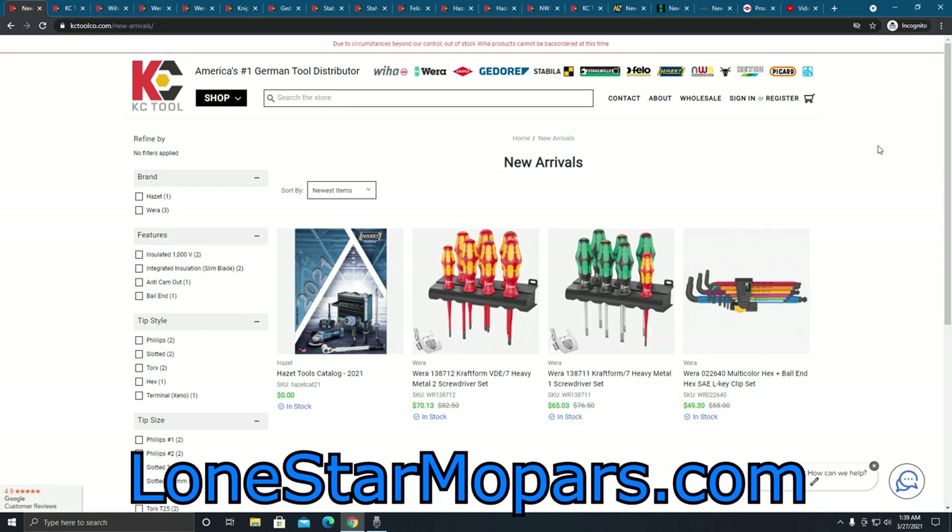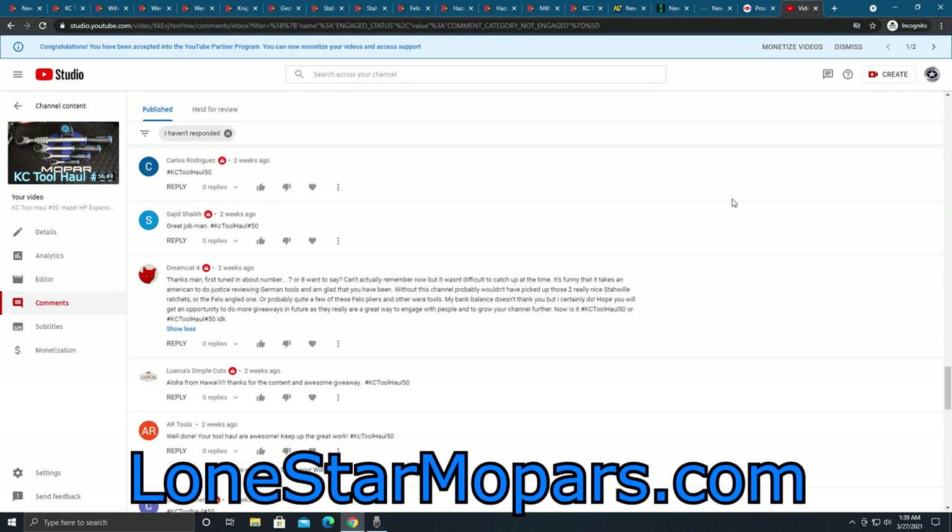Number two, by popular request — when we did the What's New in German Tools video, it went over really, really well. Y'all were wanting to see a lot more of that style of video, and I think we have enough new products to make that happen. First thing first, let's jump in here. A huge thank you to everyone that actually left a comment and participated in the giveaway. I never intended it to be a milestone-type thing.